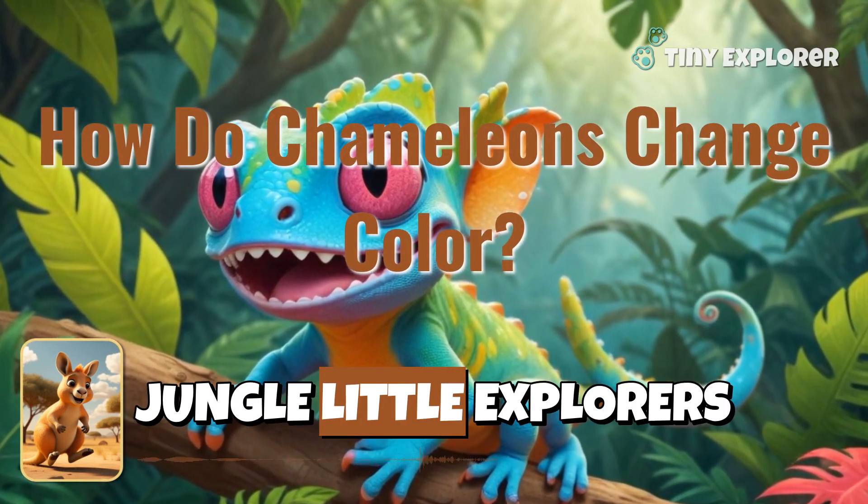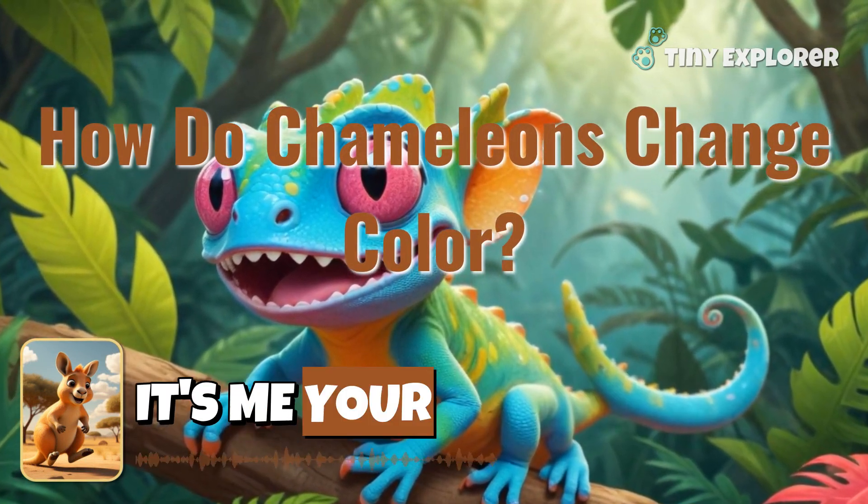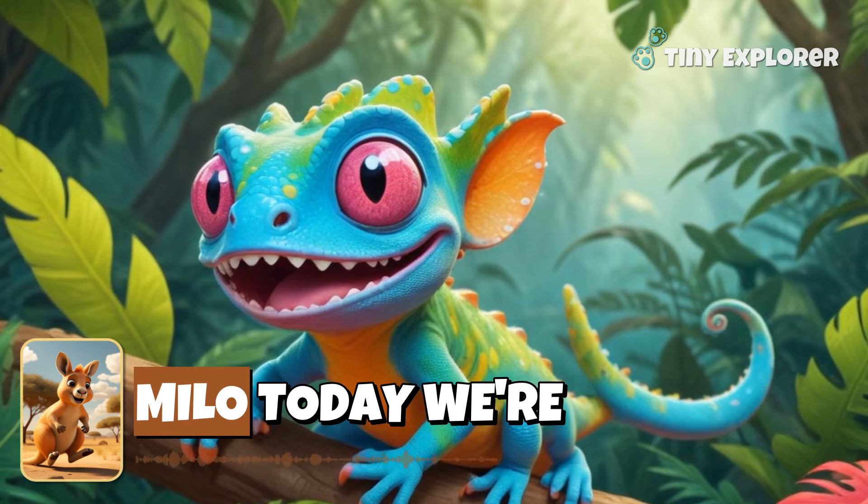Welcome to the Jungle, Little Explorers! It's me, your hopping buddy, Kangaroo Milo.